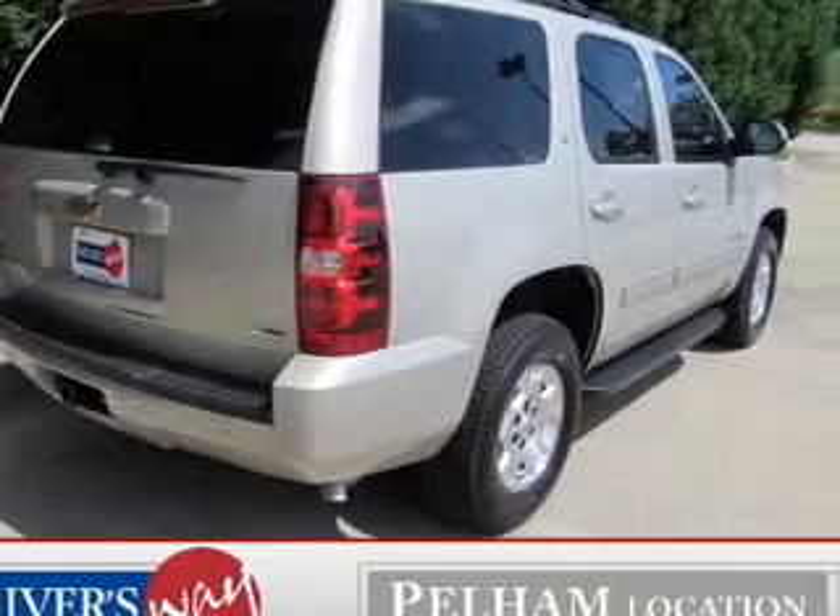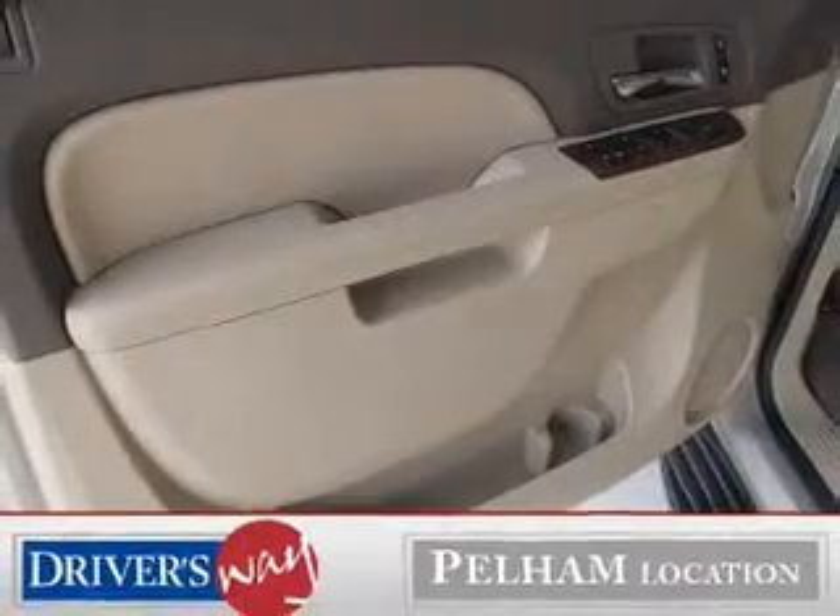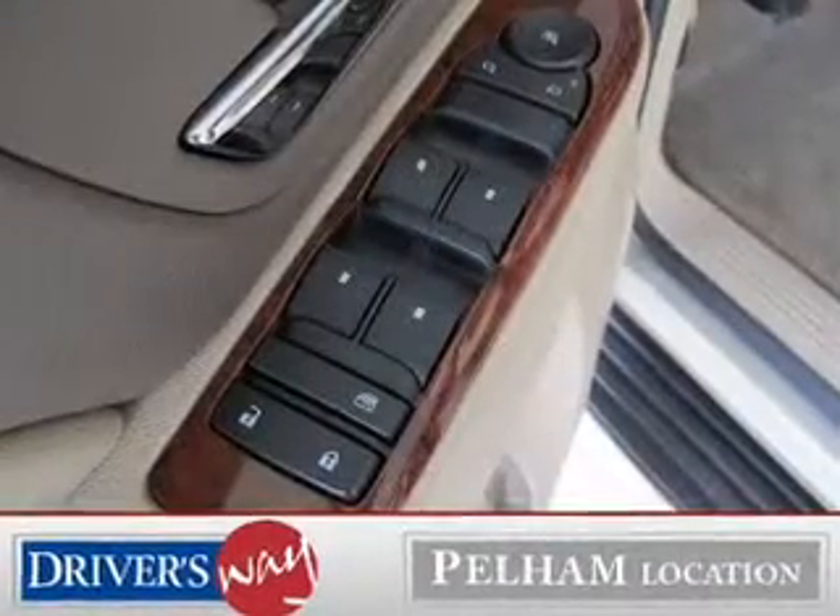Get advanced listening benefits from the premium sound system. The anti-lock braking system will help deliver you safely to your destination. Heated seats make cold weather driving more comfortable and durable.